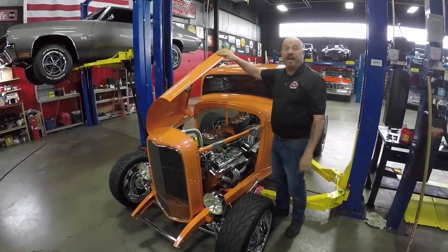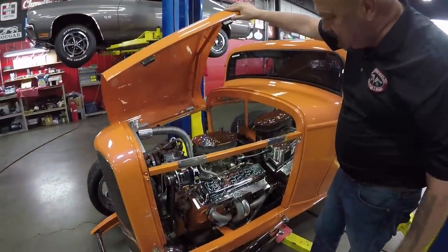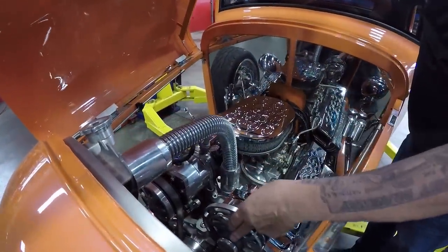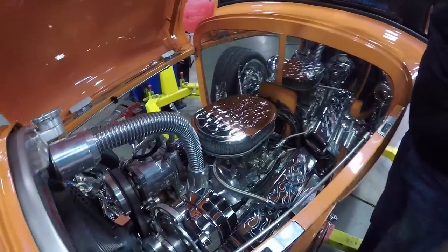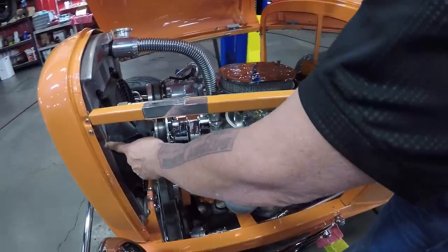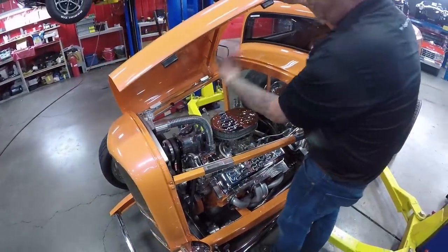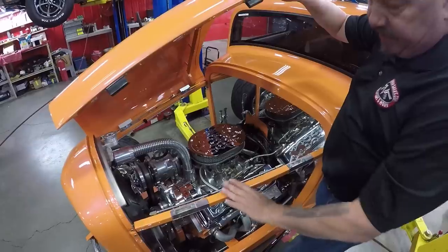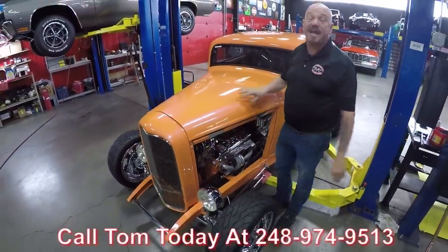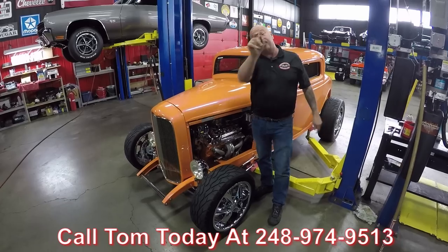Under the hood we've got a Chevy 350 — an '83 model block — with an Edelbrock 600 carb and HEI distributor. It's got air conditioning, a chromed alternator, and a serpentine belt setup. Great looking valve covers with flames — even the wire loom has flames. We've got a big aluminum radiator with electric fan keeping it cool. The hood tilts either way or you can take it right off. Give us a call at 248-974-9513 and let Vanguard Motor Sales park this dream in your driveway.